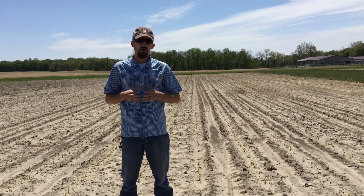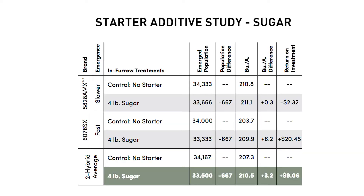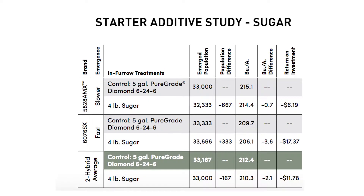In 2016 we decided to not only test sugar with a water carrier, but we also added another variable and tested sugar in a starter fertilizer application — in this case a 6-24-6 starter fertilizer. The 2016 results, if you look back in our PFR book, weren't nearly as promising as what we saw in 2015, and were mixed at best.